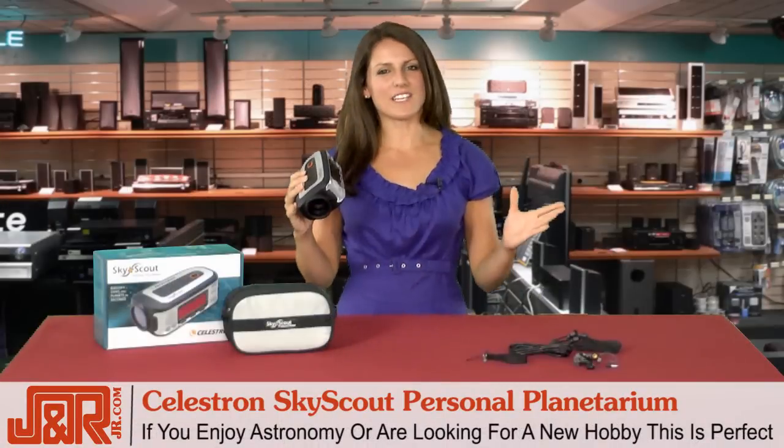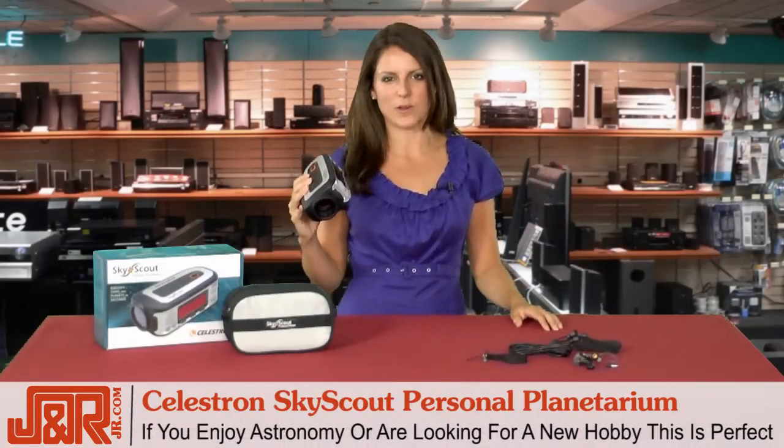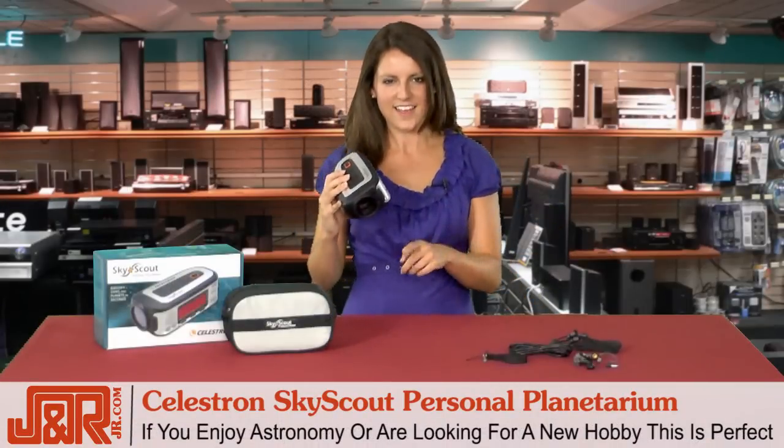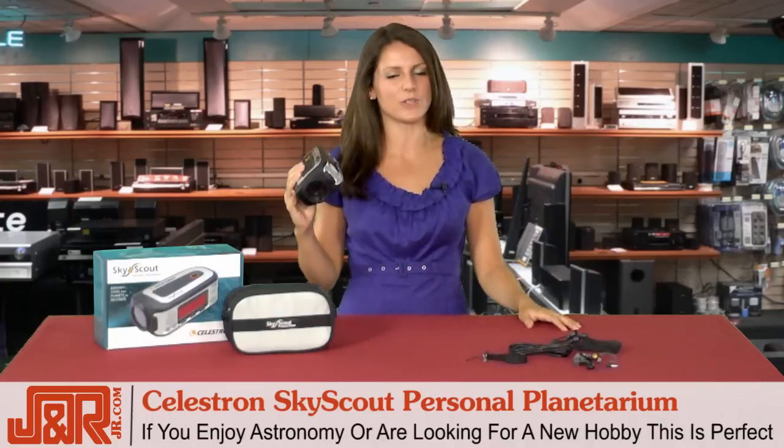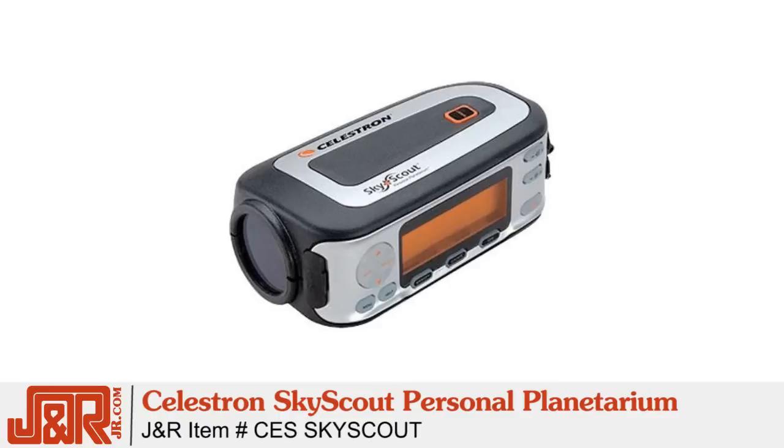So if you've always been interested in astronomy or if you want to pick up a new hobby that will keep you endlessly entertained, this is the perfect option. It's fun, it's simple enough for anyone to use and enjoy. Once again, it's Celestron's SkyScout Personal Planetarium.